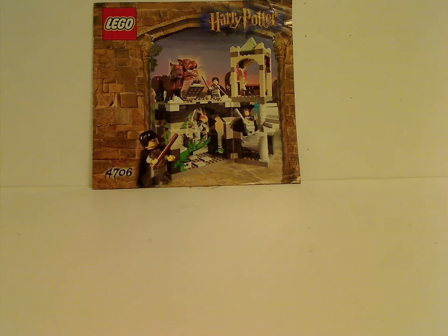Hello everyone, Dillian here. Happy Throwback Thursday, and the rotation leads us to a Harry Potter review. Today's set is The Forbidden Corridor from 2001.